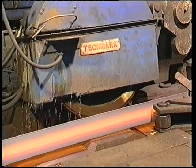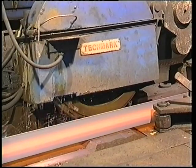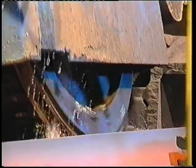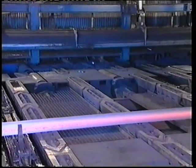After being sawn to length, each rail is uniquely identified with a heat number, balloon number and rail letter at the rotary stamper, again enabling Corus Rail Workington to trace the rail through each stage of the manufacturing process, should they need to pinpoint any problems if and when they occur.